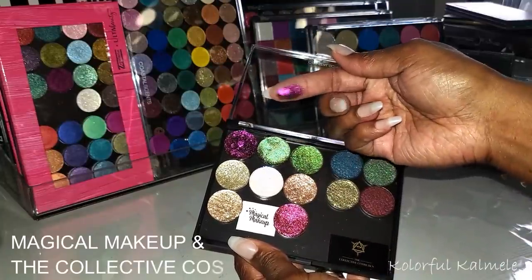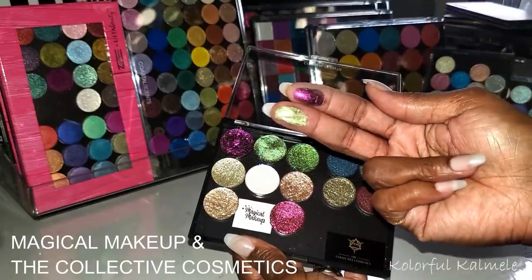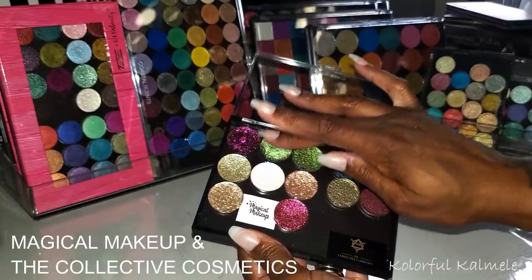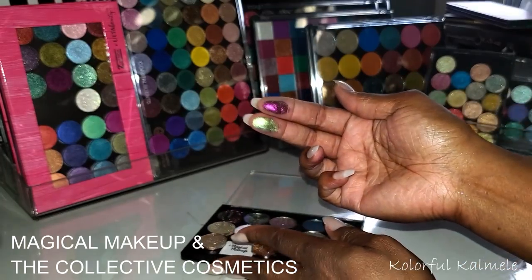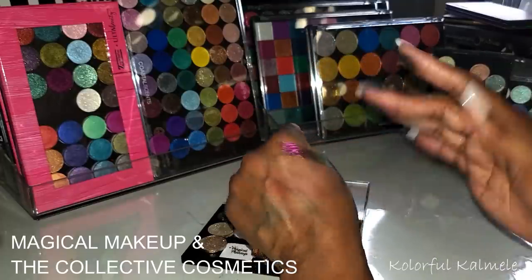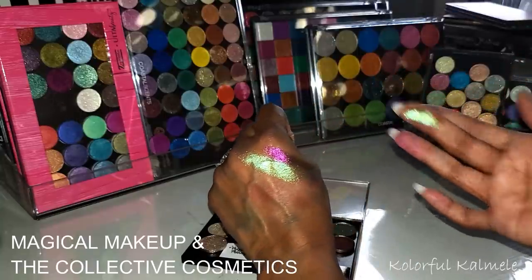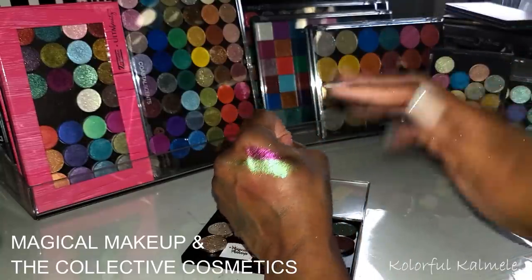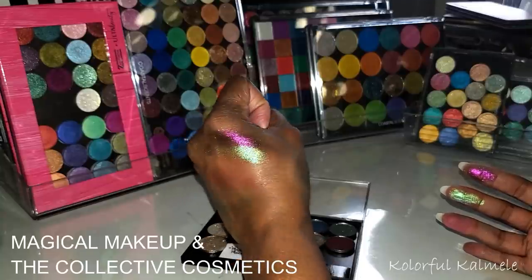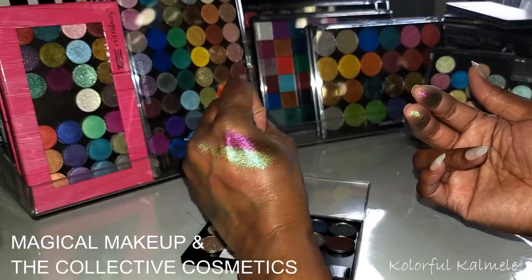Let me swatch these two Magical Makeup duochrome or multi-chrome shadows up here. This one feels a little more putty-like. They're both absolutely gorgeous. It's not quite as smooth as some other indie brand shimmers — it doesn't come off the fingers as easily, so I'd definitely use glitter glue for these. But they are gorgeous.